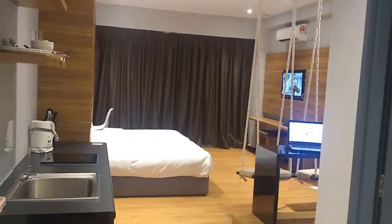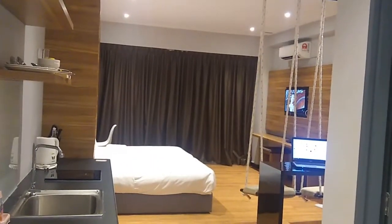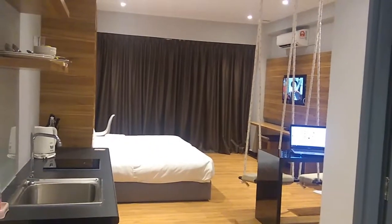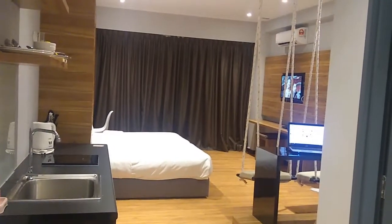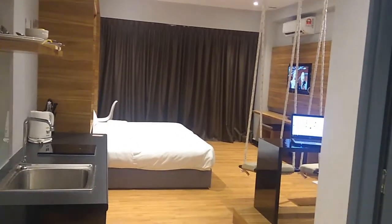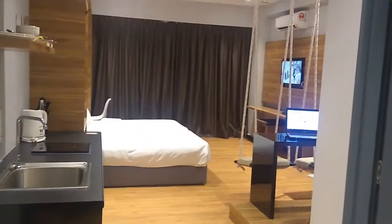Hello everyone, welcome back to my channel Hotel Hopper where I review hotel rooms for you, so that you can choose your ideal hotel rooms for your next stay. Today I am at Robusta Suite in Aeroport, it's a new township area close to the airport — KK International Airport. I would like to show you how this room looks like. Let's go!